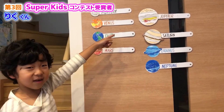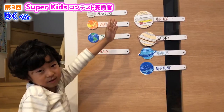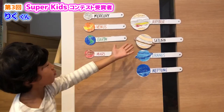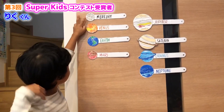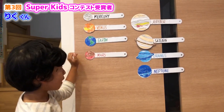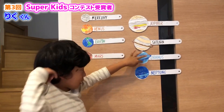This is the solar system and there are eight planets, divided into two categories: terrestrial and Jovian. The terrestrial planets are Mercury, Venus, Earth, and Mars. The Jovian planets are Jupiter, Saturn, Uranus, and Neptune.